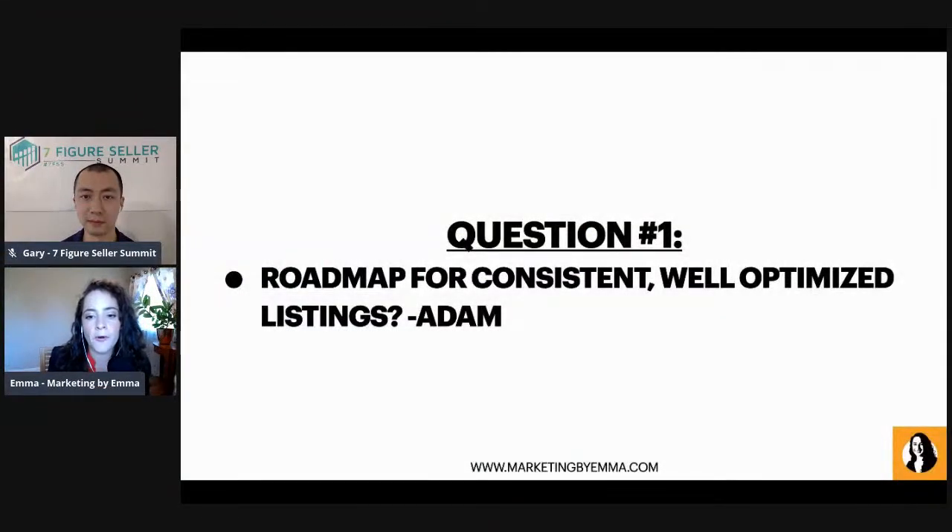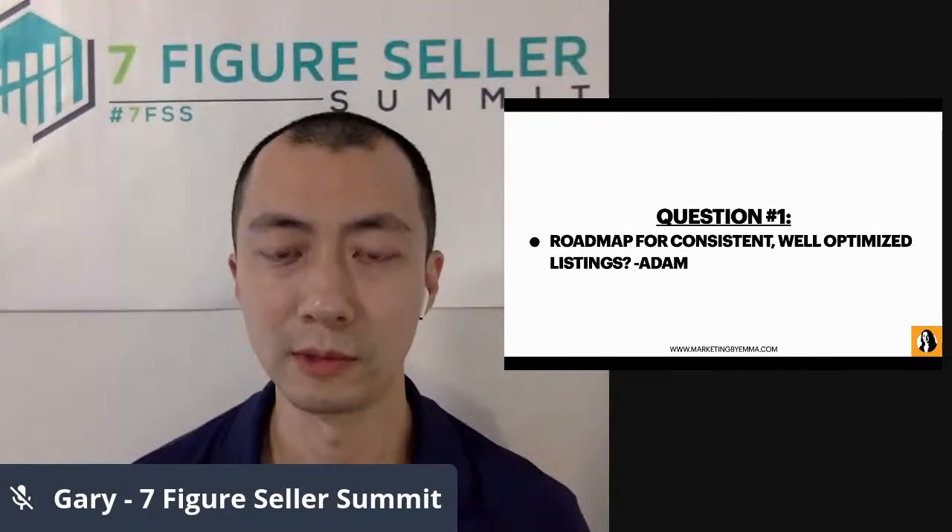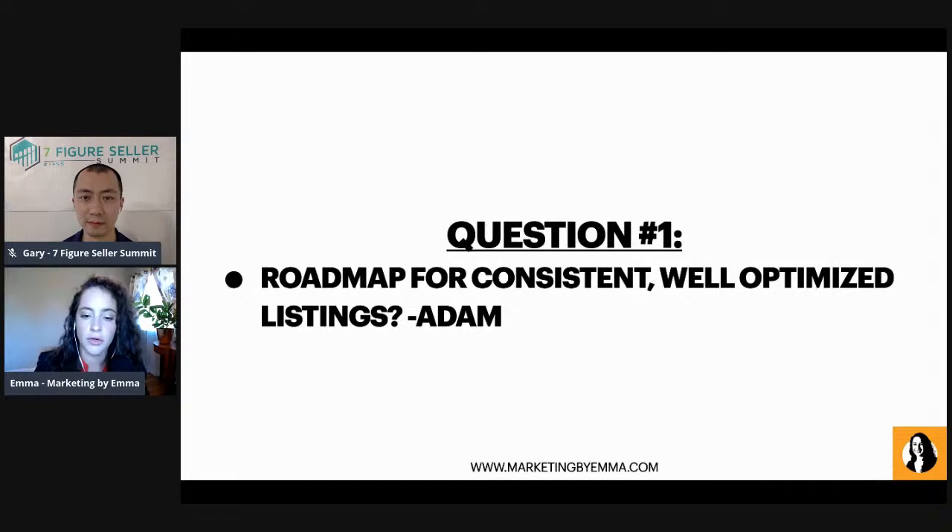How to create conversion-spiking Amazon listings. I organized this presentation to address as many of your questions as I possibly can, so I've woven those into the presentation. The very first question I distilled into: what is a roadmap for consistent, well-optimized listings? That's obviously a big question, but hopefully this presentation will give a framework for all the different things you need to be thinking about as you create your listings now or in the future.